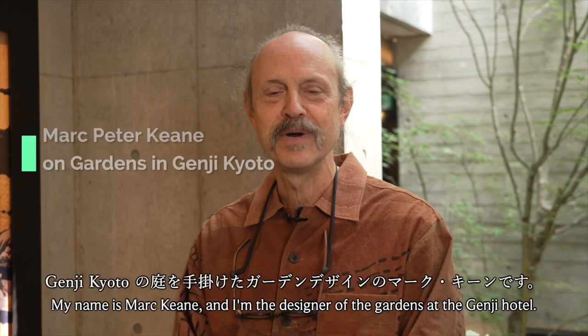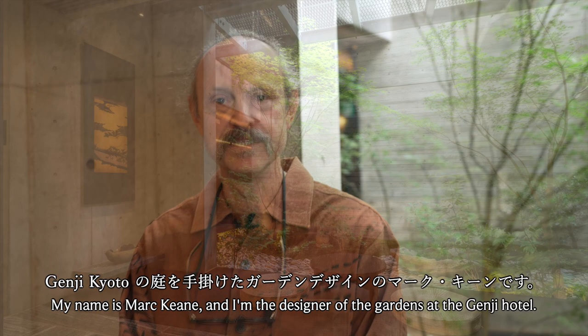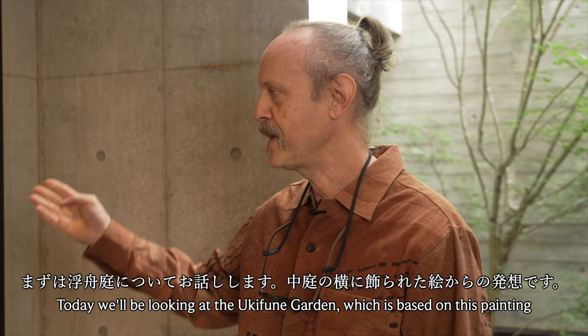Good afternoon. My name is Mark Keen and I'm the designer of the gardens at the Genji Hotel. Today we'll be looking at the Ukifune garden, which is based on a painting in the collection of the Metropolitan Museum in New York City.